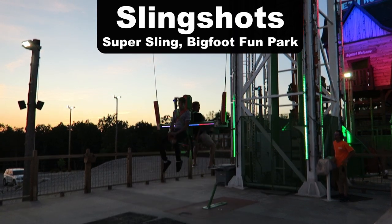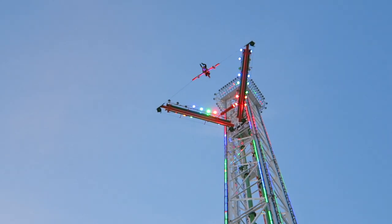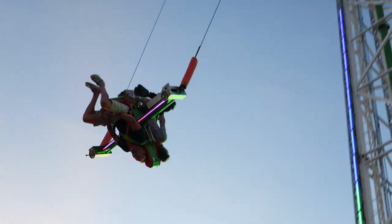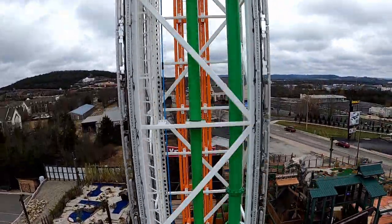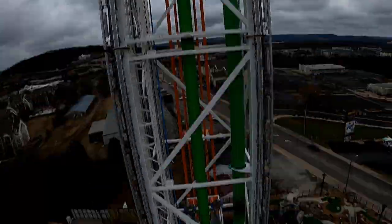My favorite slingshot is the Super Sling at Bigfoot Fun Park in Missouri. I like this one far better than traditional slingshots because you're much more exposed with that saddle seating arrangement. On this one you can get way more flips because you're able to throw your weight into it and add flips on the way down.